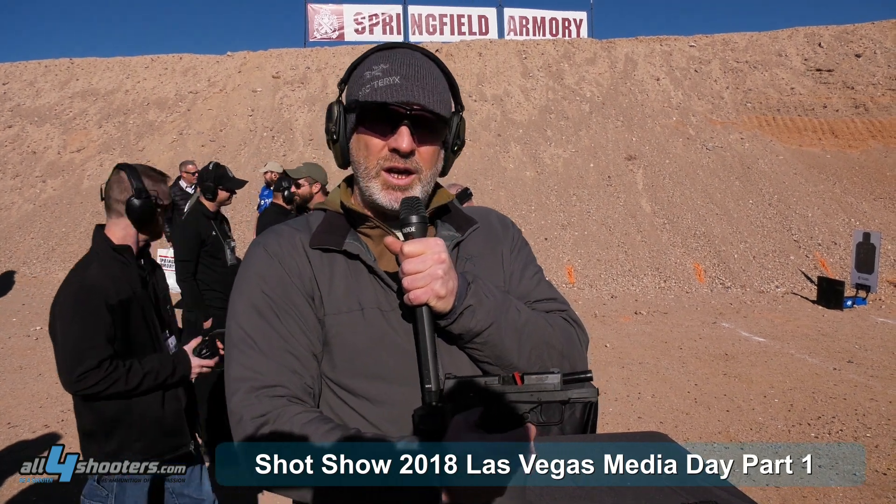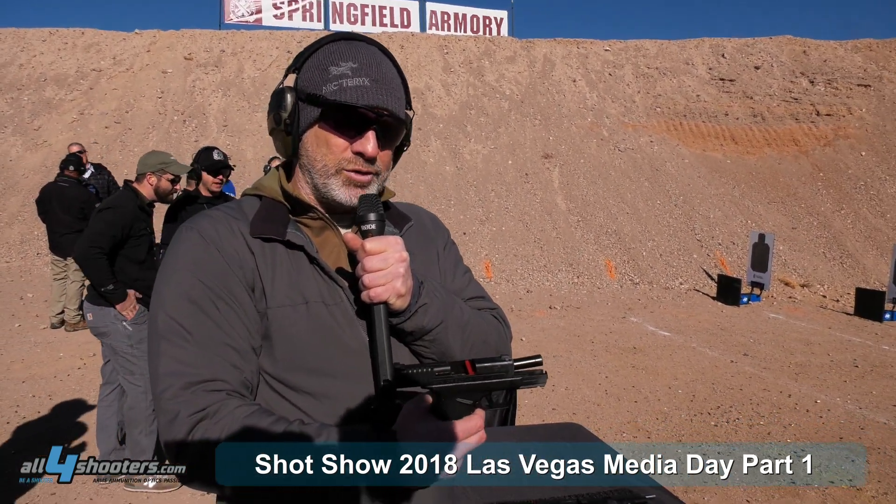This is the new Springfield Armory XDS Mod 2 in .45 ACP. It's a compact pistol for everyday carry. It's very comfortable, has a very fine shot, and it's just a nice thing to shoot.